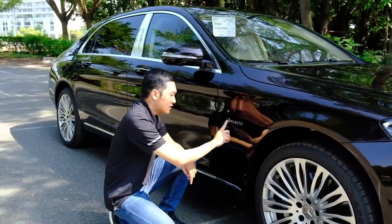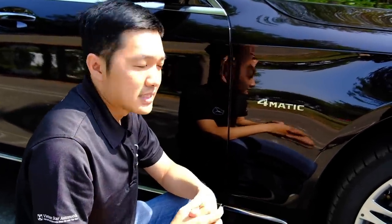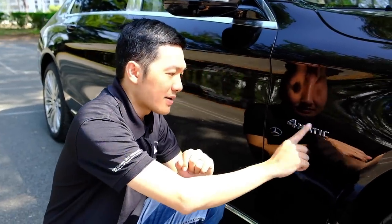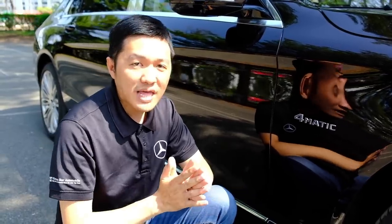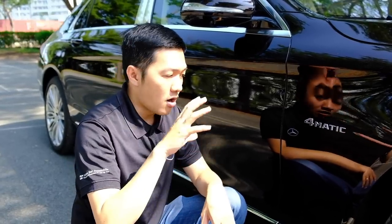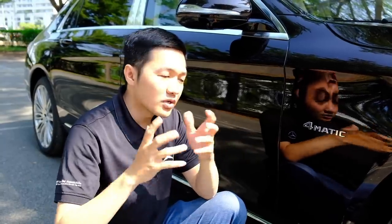Tiếp theo, ở đây có chữ '4MATIC'. Đây là điểm khác biệt giữa Mercedes-Benz Maybach so với S450 thông thường. Chiếc xe Maybach sử dụng hệ thống dẫn động 4 bánh toàn thời gian, với logo 4MATIC ở đây. Tỷ số truyền phân bổ 55% cho bánh sau và 45% cho bánh trước, và tỷ lệ này cũng sẽ biến thiên theo điều kiện vận hành.